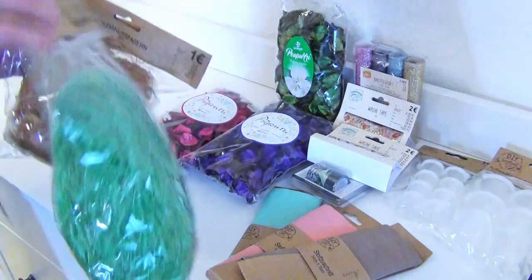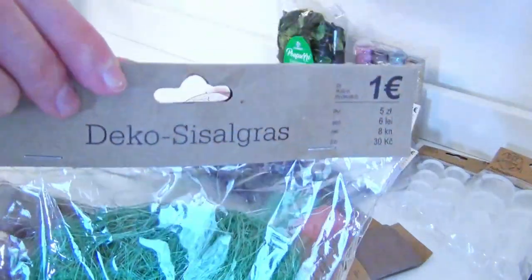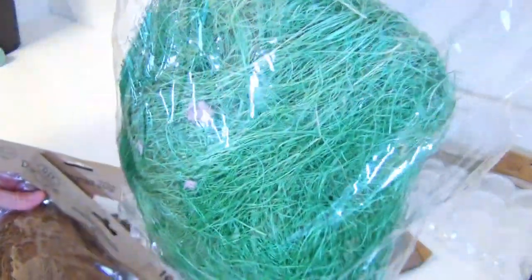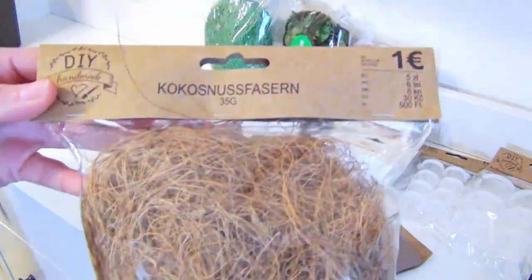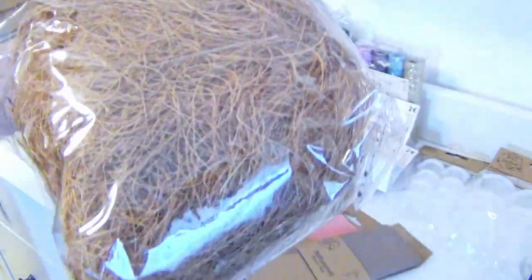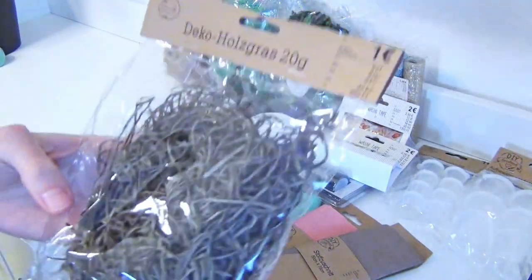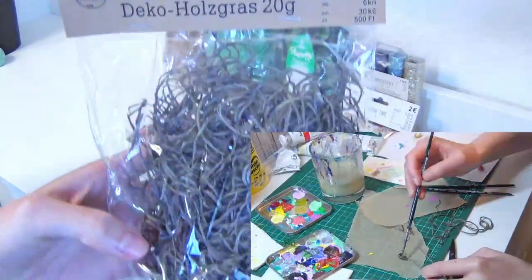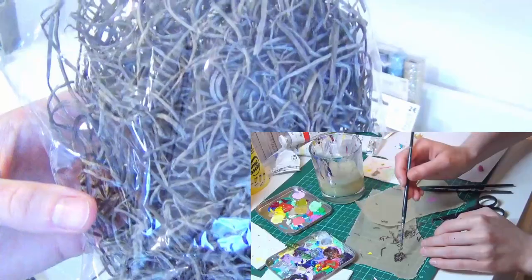The next things I bought were some natural imitating stuff. This sisal grass that you normally use for Easter decoration could also be used in some landscape crafting, I suppose. I have no idea what this gray stuff is in there, but it seems to be removable. The coconut fiber and this decoration wood grass can also be used for crafting some natural stuff. Actually, I have already found a use for the wood grass — in my last video I made a teeny tiny bird's nest out of it.